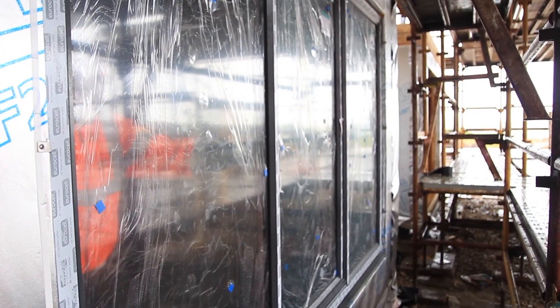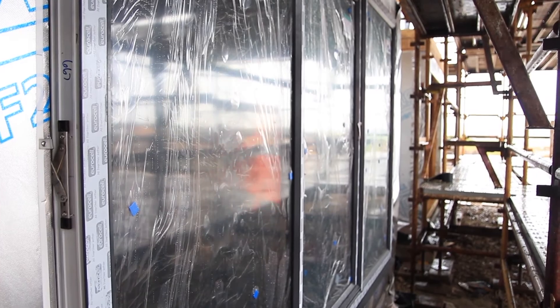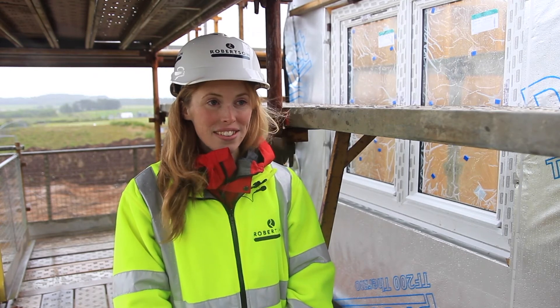Robertson is developing fully insulated panels with the windows installed, which we can already achieve in the factory. Now we're looking at installing services, internal wall finishes, and external cladding systems. Going forwards, we're looking to further our off-site manufacturing processes, and for us it's the start of a really exciting journey.